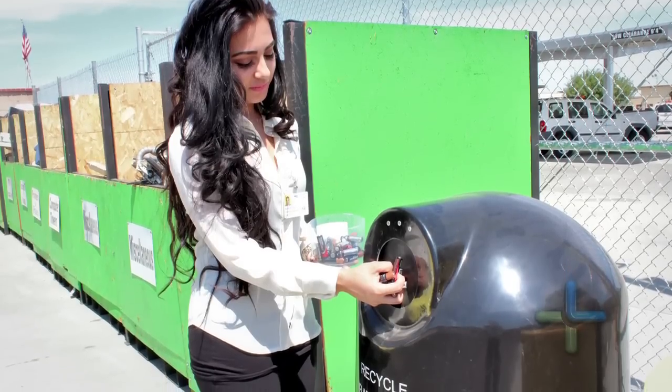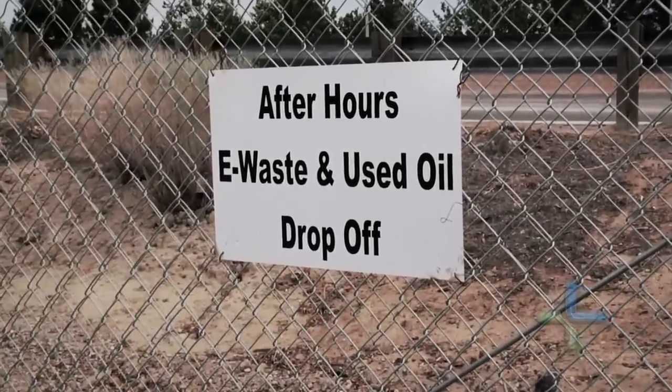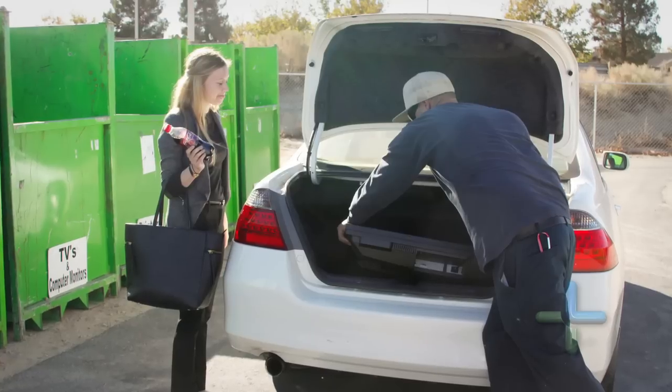Last fiscal year the city received a grant that's going to allow us to open up two satellite collection centers for used oil and e-waste on the outskirts of Lancaster. These centers will allow residents a convenient and easily accessible way to dispose of their used oil and e-waste, and will be open Monday through Friday from 8 a.m. to 5 p.m.